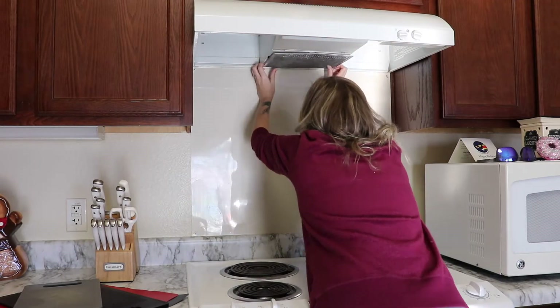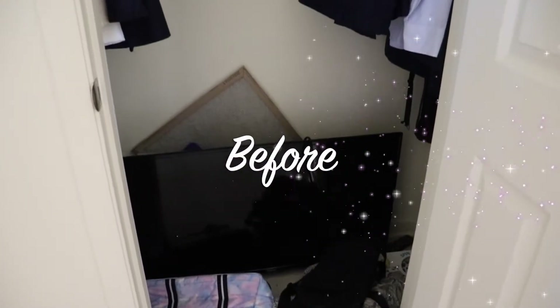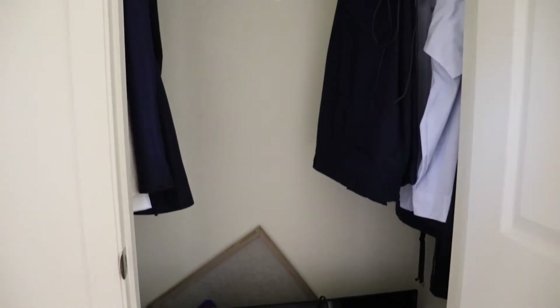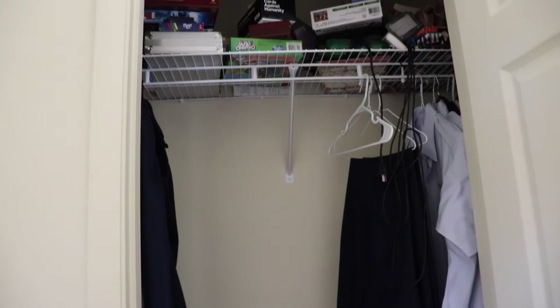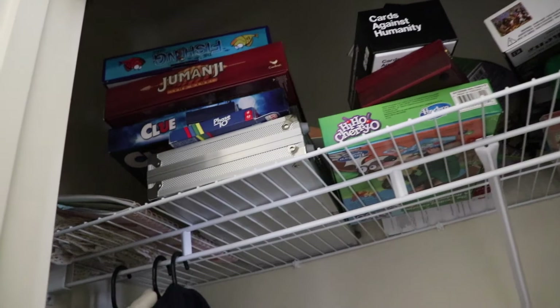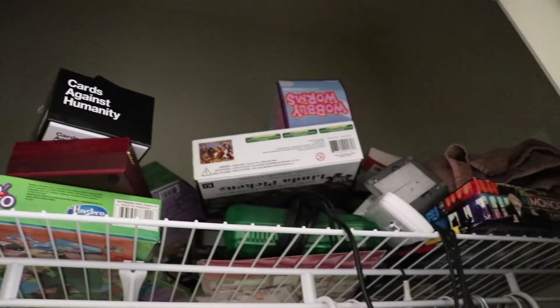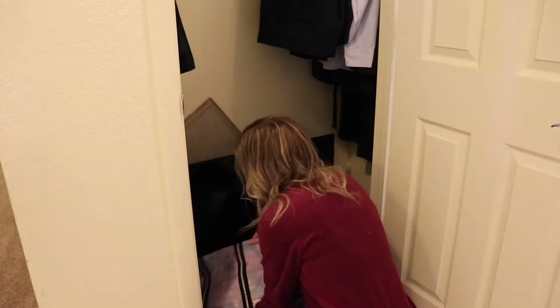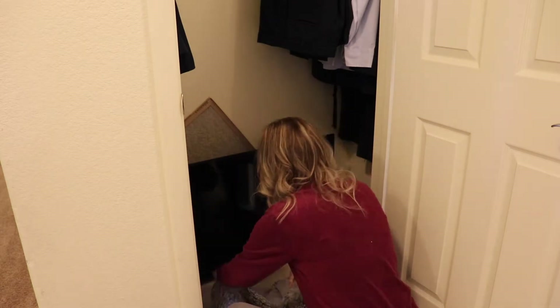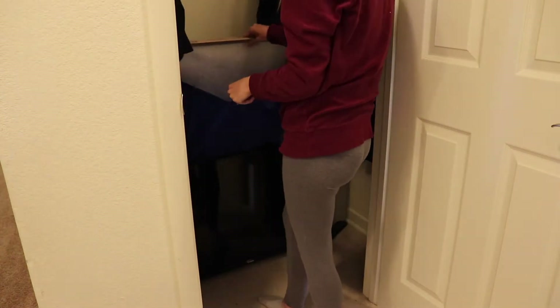Moving on to the closet — this is the before. I don't feel like it's super out of control or really bad, it's just that things were piling on top of each other, especially up the top. Every time you'd go to get something, something else would fall down, and things were starting to pile at the bottom too. A lot of the kids' board games were up the top and they can't really access those, so to start with I'm just completely clearing out the closet.